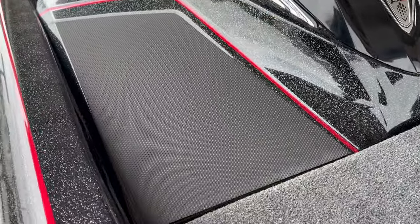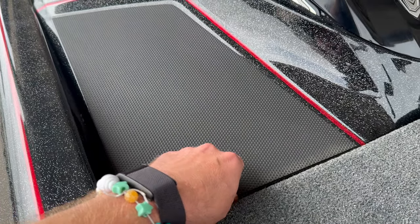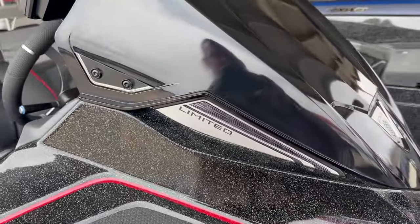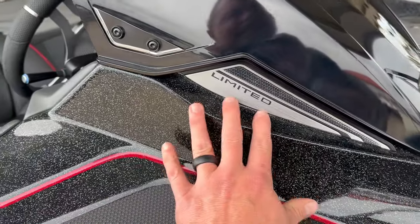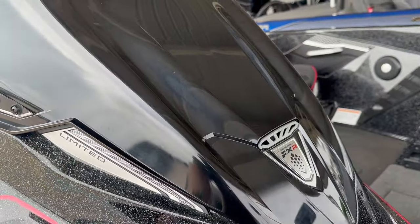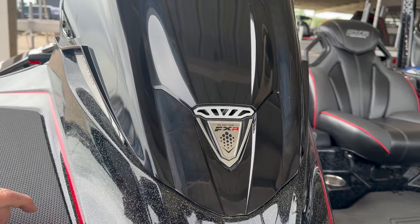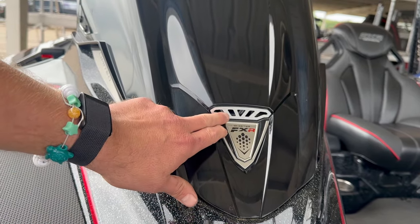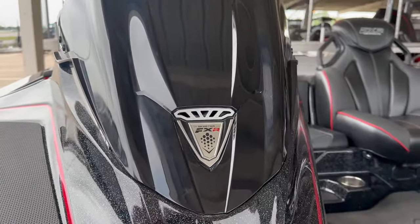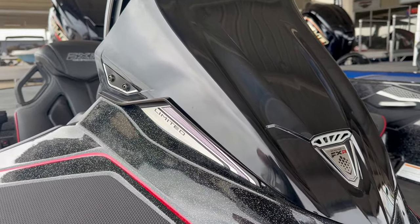Over here on the FXR console, you've got a softer, more aesthetically pleasing pad design. The windshield has extra badging including a 'Limited' logo, plus an FXR logo. The windshield design itself is cut differently, the vent is redesigned, and there's a smoother transition up and over the graph. Just a nice little design difference overall.